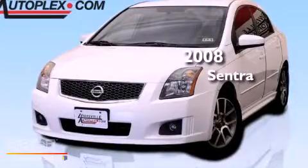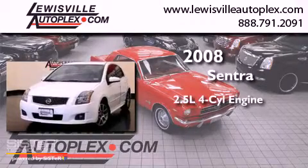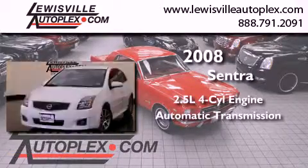This is a 2008 Nissan Sentra. It features a 2.5-liter four-cylinder engine and an automatic transmission.